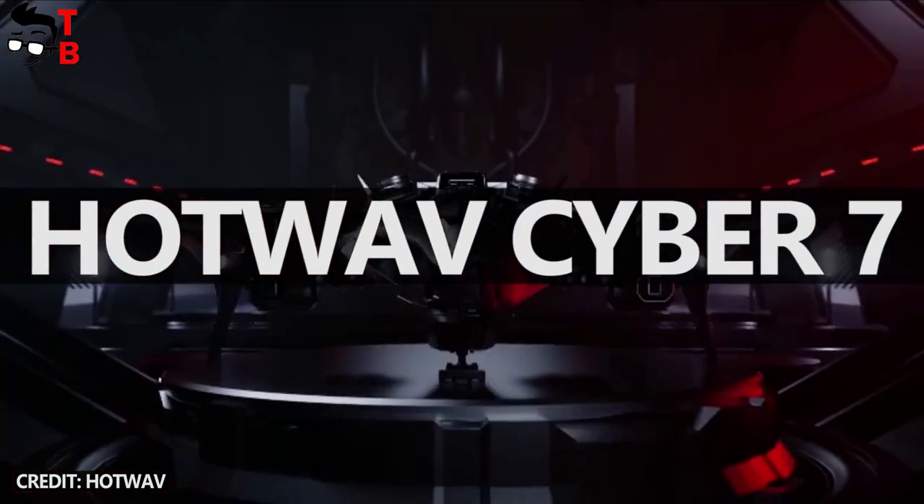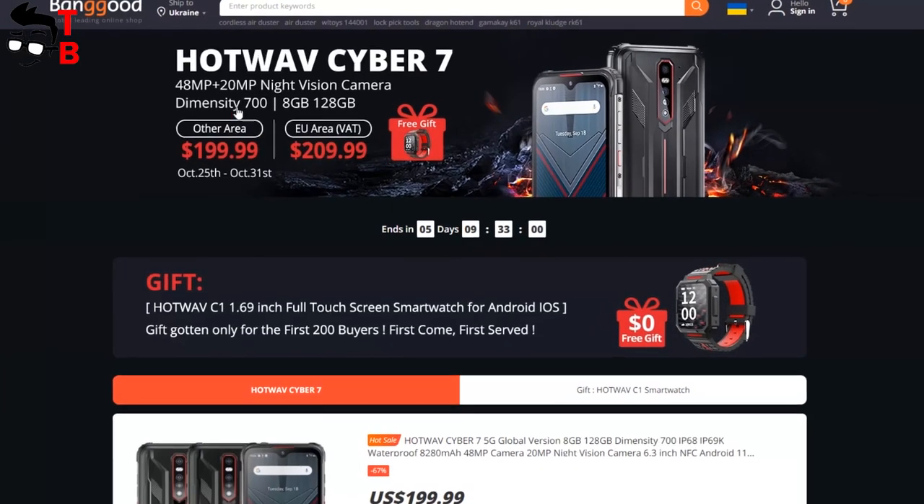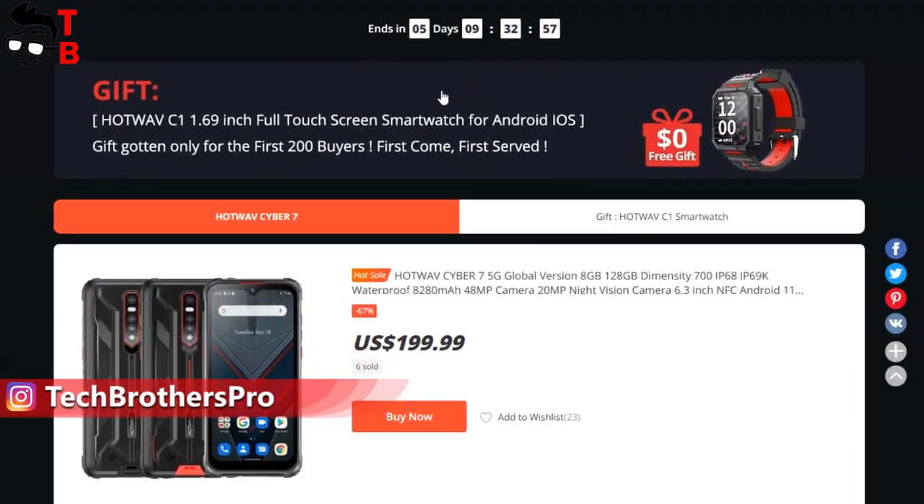Hey, what's up! You probably haven't heard of Hot Web brand, just like me, until this moment. I saw the new smartphone on Banggood and decided to get more details about it.